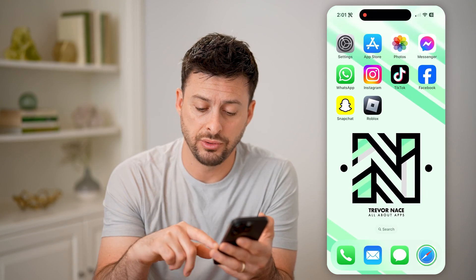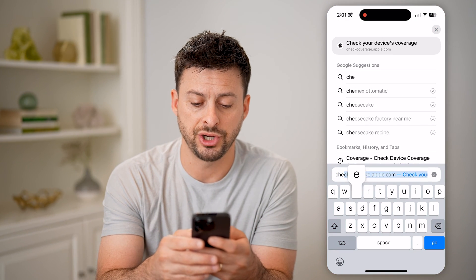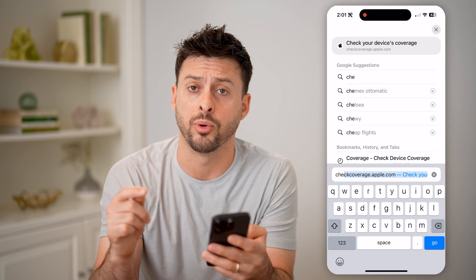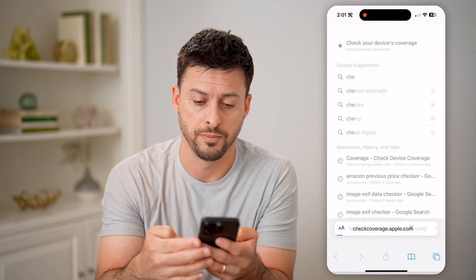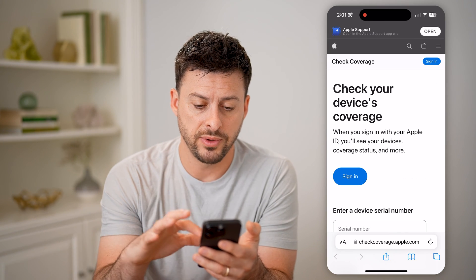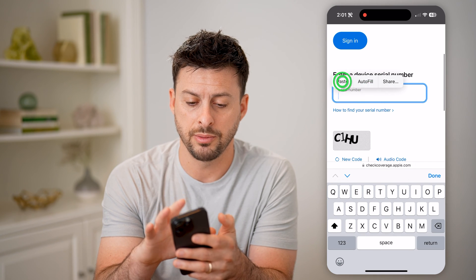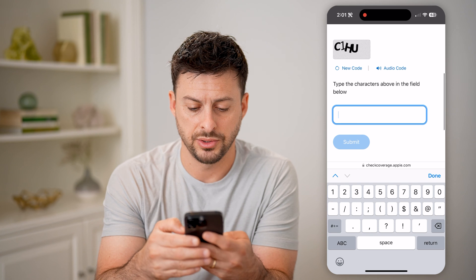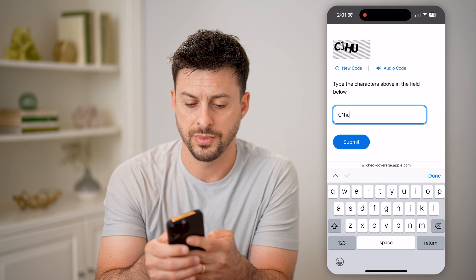After I have that, all I have to do is open up a web browser, and we are going to go to the website checkcoverage.apple.com. This is an official Apple website. All you need to do is paste in that serial number, and then type in this code — C1HU — and hit submit.